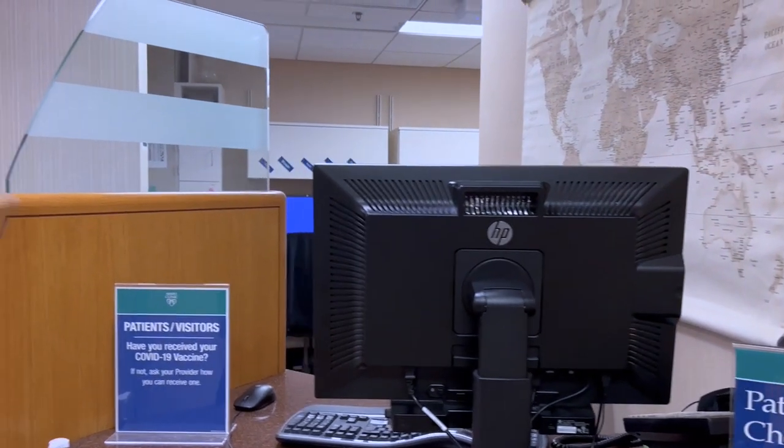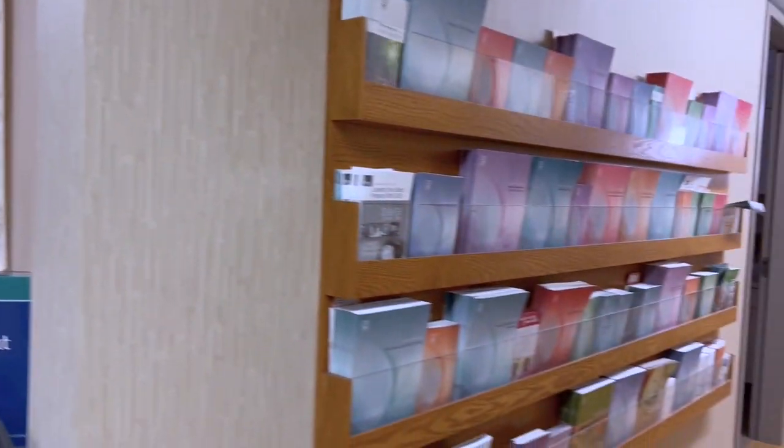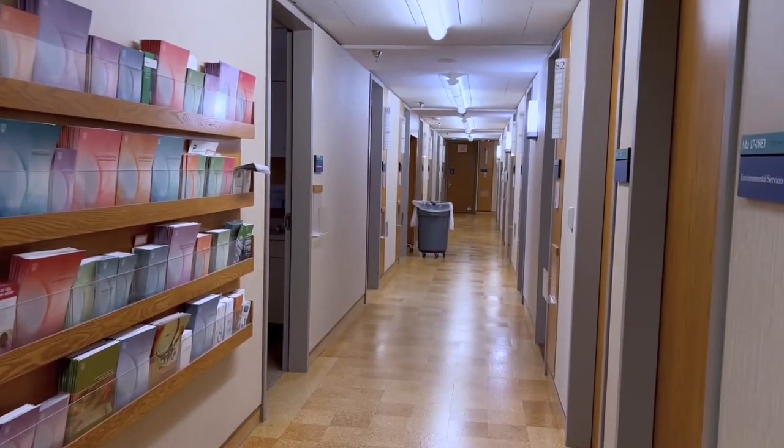This is our desk operations services desk. This is where the patient will check out after their visit.